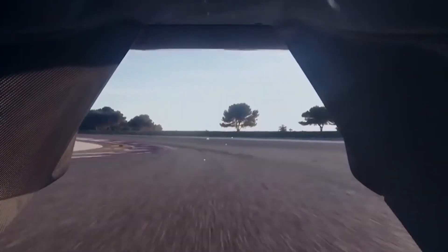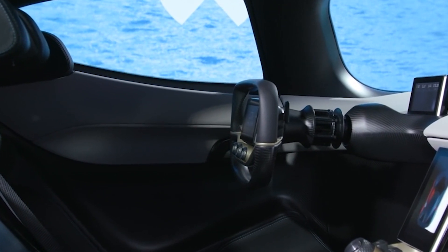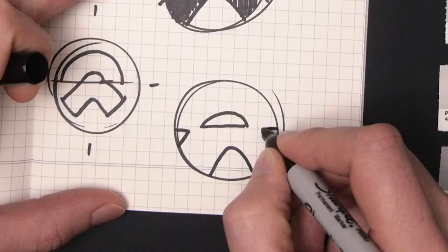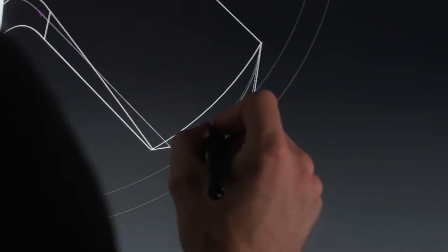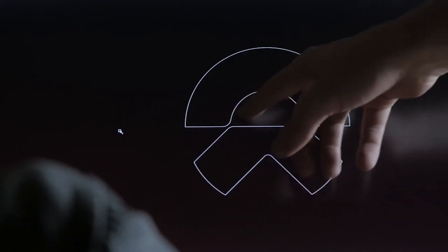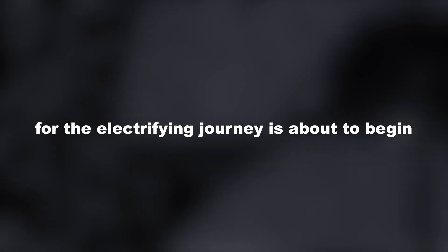With its aerodynamic elegance, blistering acceleration, and record-breaking achievements, the NIO EP9 stands as the epitome of automotive innovation, challenging conventional notions and igniting a sense of awe in even the most hardened enthusiasts. Join us as we delve into the realm of the world's fastest electric car, unveiling the captivating features that make the NIO EP9 a force to be reckoned with on the asphalt. Buckle up, for the electrifying journey is about to begin.